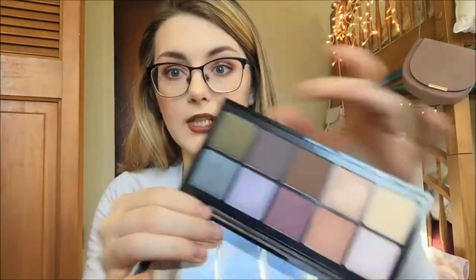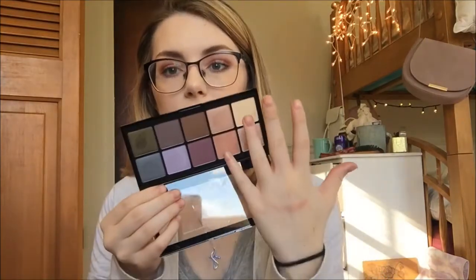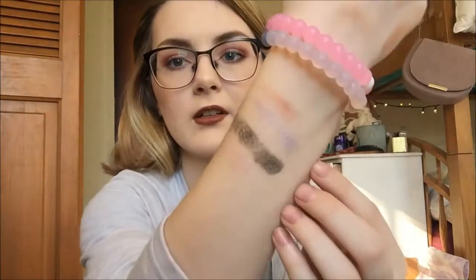I also picked up the NYX Avant Pop eyeshadow palette in Nobu Chic. These colors are just so beautiful. I swatched this purple one, this pinky one, and this one — just look at those, they're so pretty. They swatch really nicely. This is a really beautiful palette and I'm excited to play around with it.